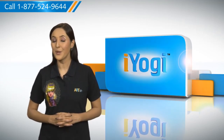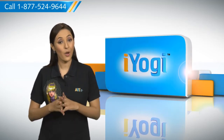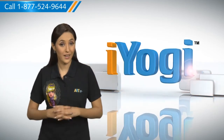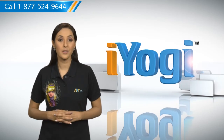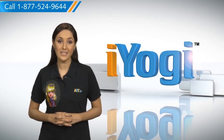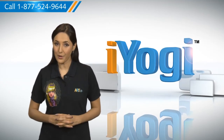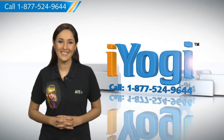At iYogi, we are on standby to help you get more out of your PC along with its related software and programs. If you have questions on antivirus, security, protection, or on how to work your other devices with your PC such as syncing your printer, mp3 player, camera or router etc, just give us a call. We'd be delighted to help.